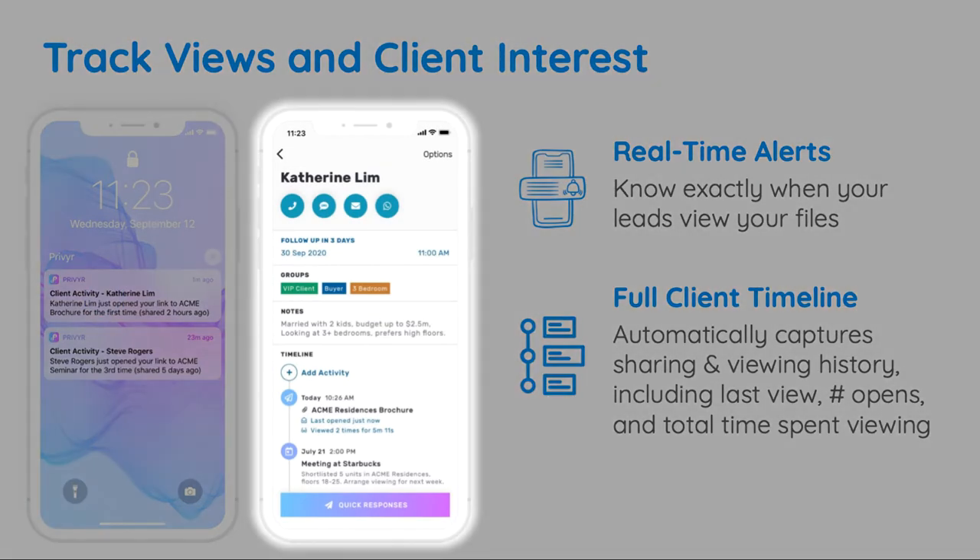You can see when they last opened it, how many times they viewed it, and even the total amount of time that they've spent looking at it.